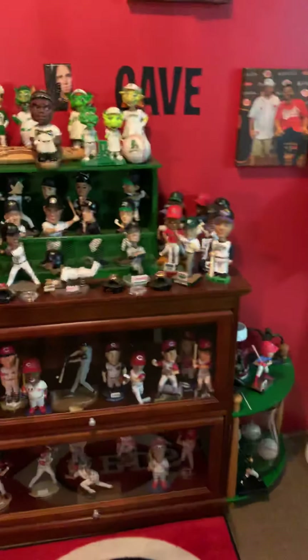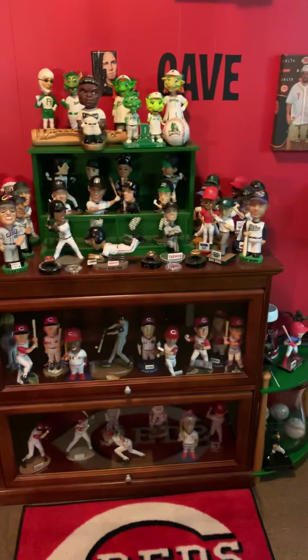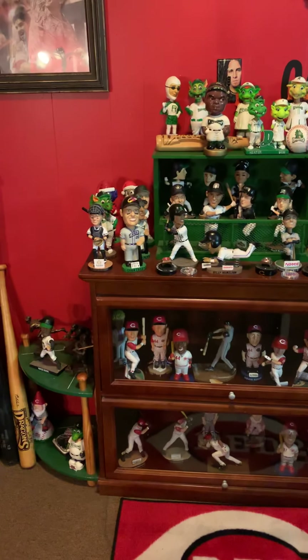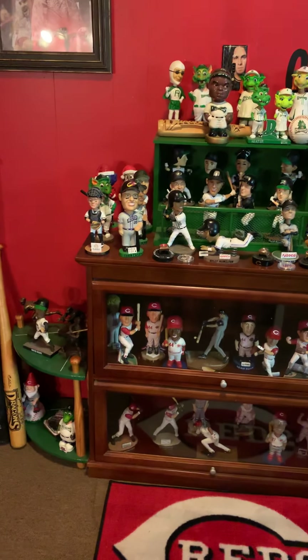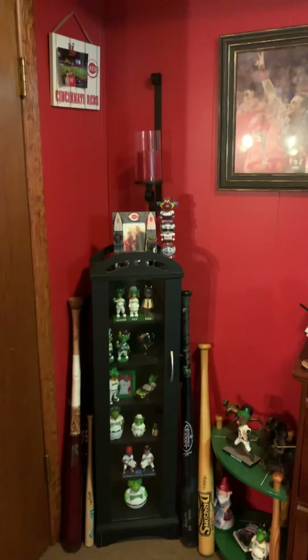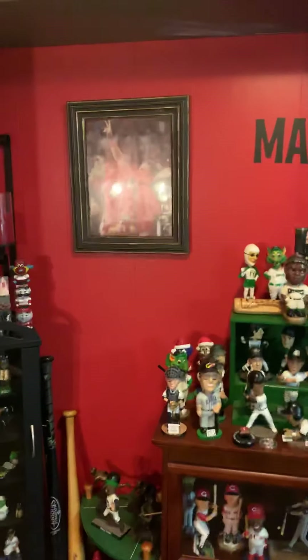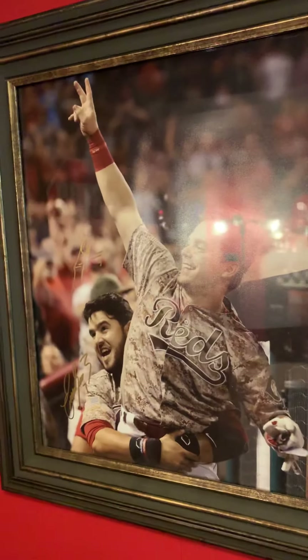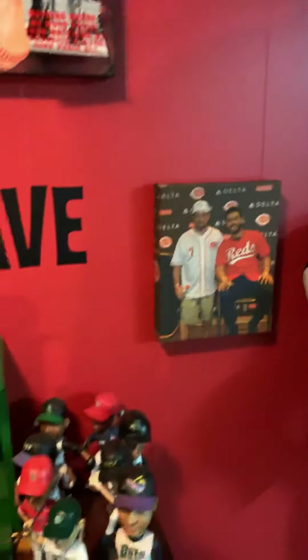This is mostly minor league bobbleheads — a lot of Dayton Dragons. I've got bats, Pullings Mustangs, and then some of the other harder to find bats. Here's an autograph from Scooter's home run game, autographed by Scooter and Geno. I was at that game — it was pretty cool. Me and Geno.